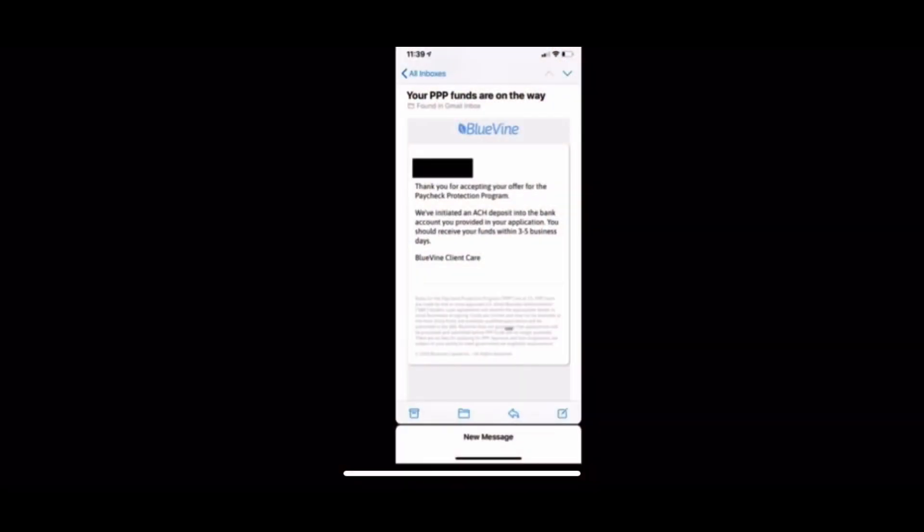Step number six: click Finish on DocuSign, and instantaneously another screen pops up saying 'Congratulations, you've been approved.' Just like that — magically — twenty thousand eight hundred and thirty-two dollars, if you qualified for the full amount, will be on its way to your bank account. You're also going to get an email saying the same thing. You'll receive an email saying your funds are on the way — this is the exciting part.